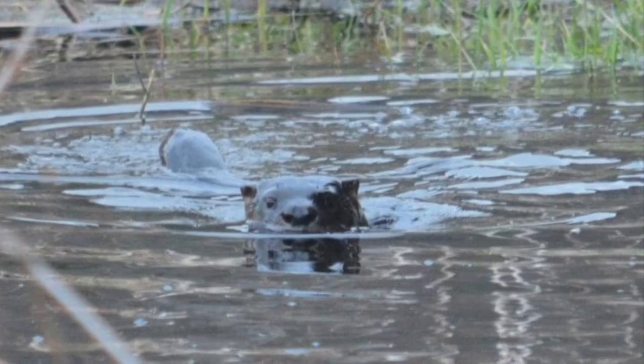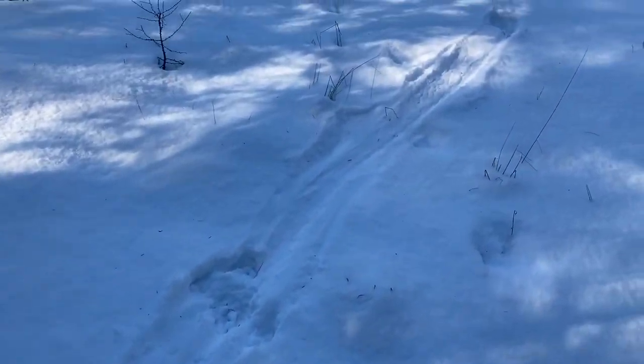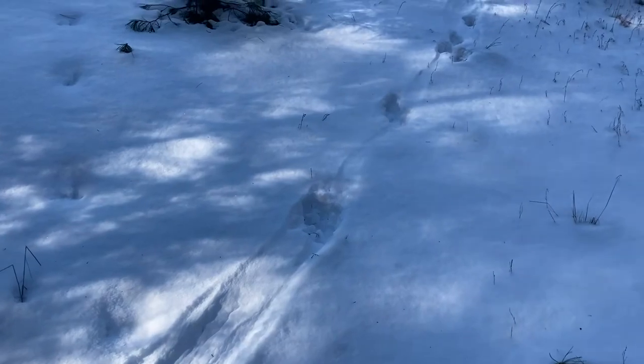If you guessed North American River Otter, you are correct. This is an otter snow slide — step and slide, step and slide, step and slide.